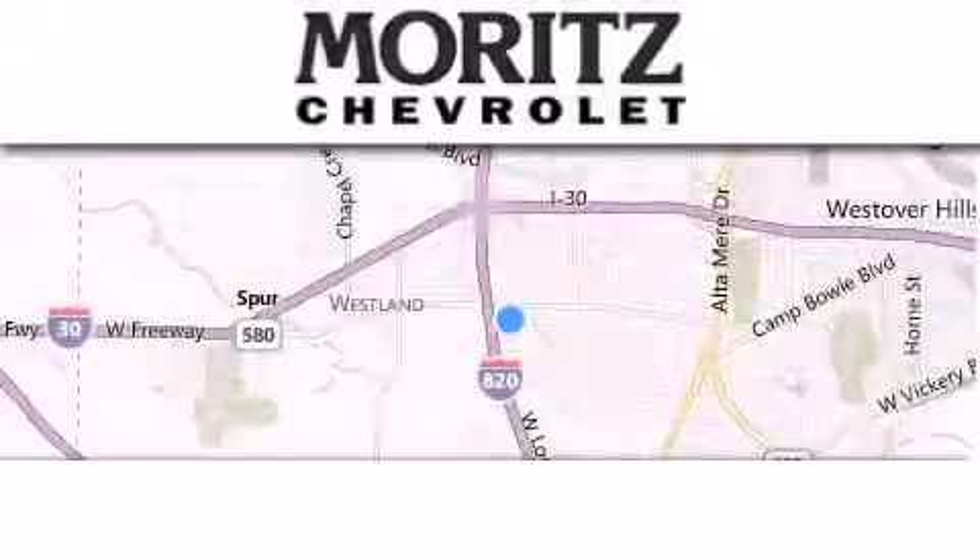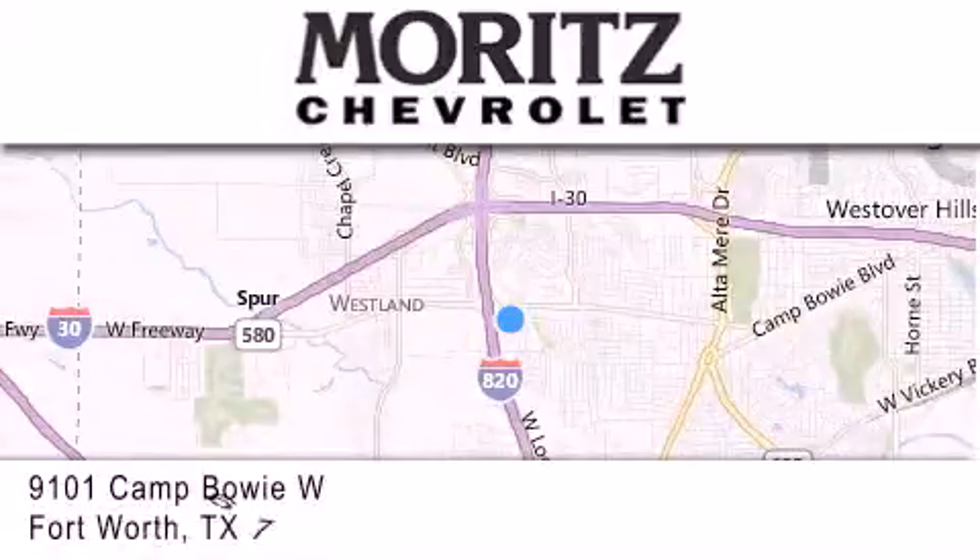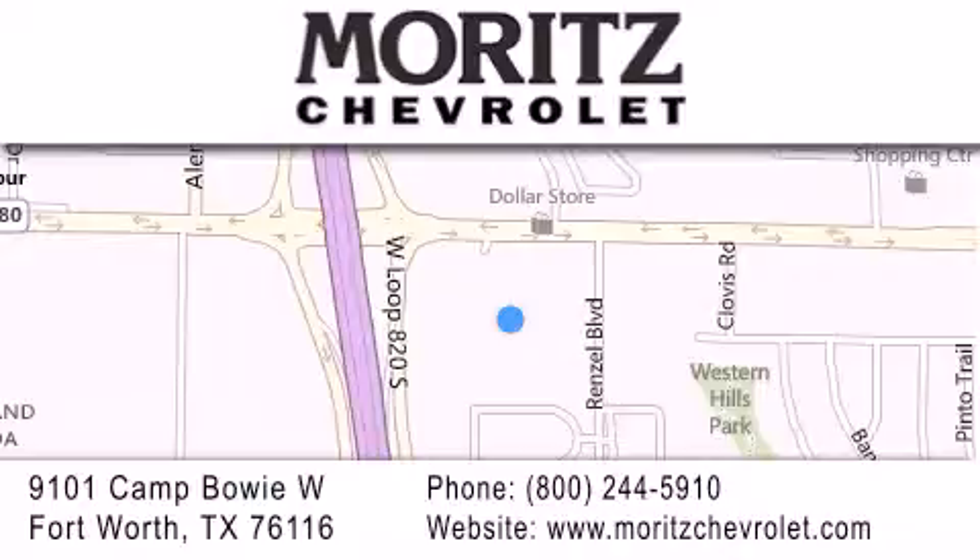Thank you for considering Moritz Chevrolet for your next luxury vehicle. If you have any questions, please visit our website, give us a call, or stop by our dealership, located at 9101 Camp Buoy West in Fort Worth.